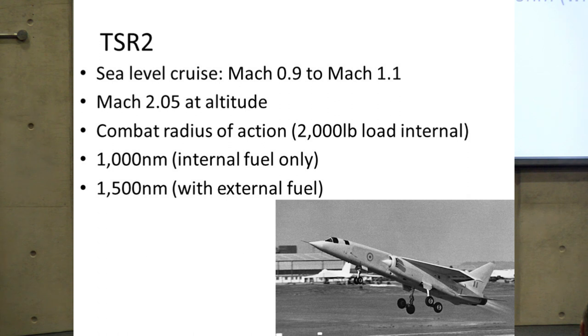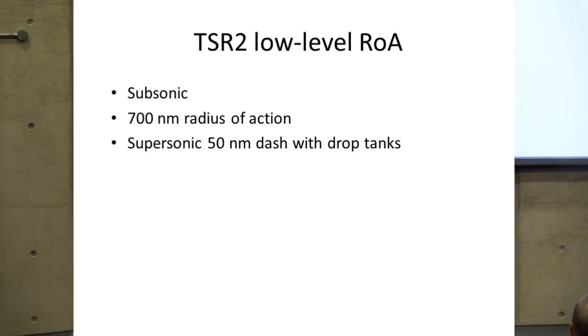The basic requirement was that TSR-2 could cruise at sea level at Mach 0.9, could also reach Mach 1.1 supersonic, and could achieve Mach 2 or just over at altitude. For a 2,000-pound internal payload — which would have been a nuclear weapon — on internal fuel only, a radius of action of 1,000 nautical miles was required, or 1,500 nautical miles if it was allowed to carry external drop tanks under wing.